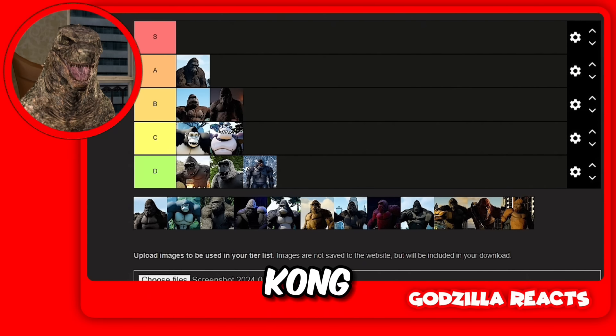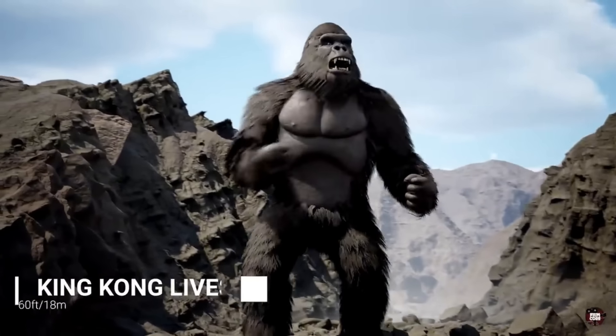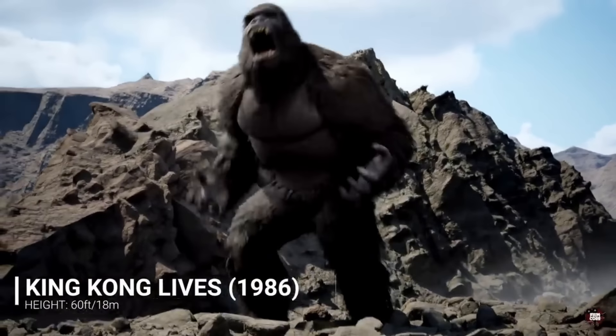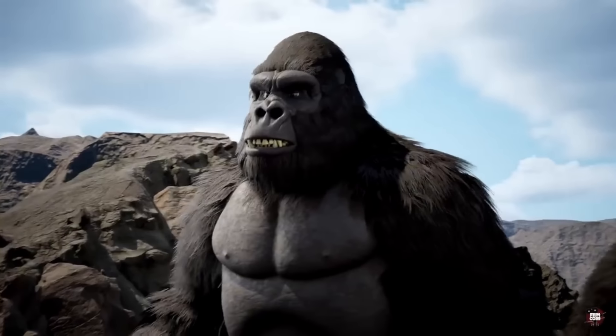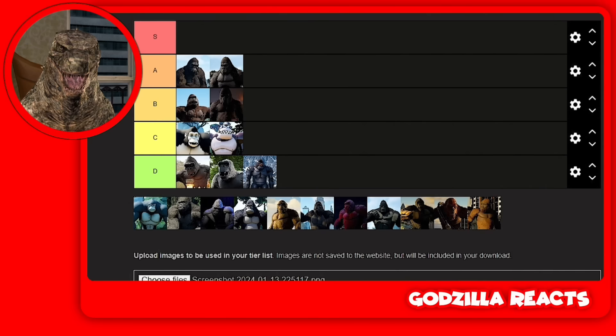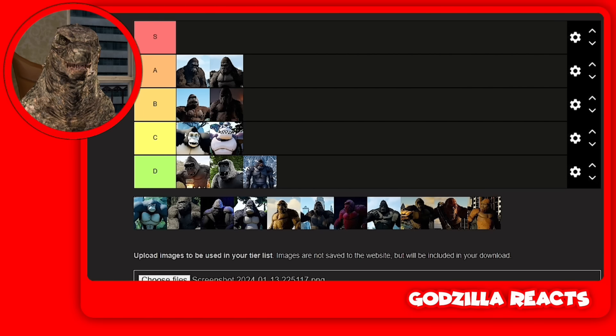Next up we got King Kong 1986, and this guy — I love him. A tier. This guy is genuinely good looking. He looks like a Kong and he looks scary. Look at his neck — it's literally like a triangle. For that, he has to go in A tier. He looks amazing.